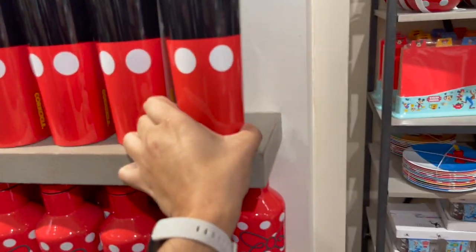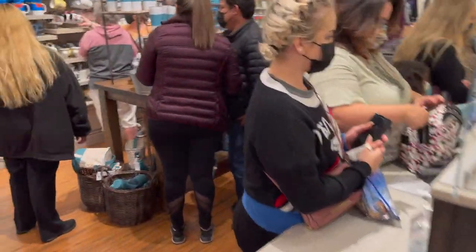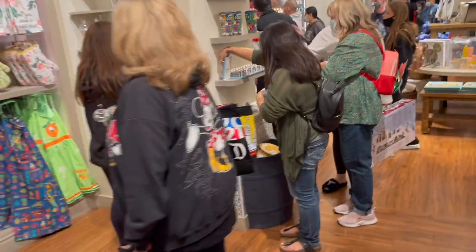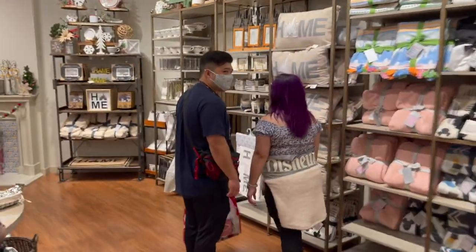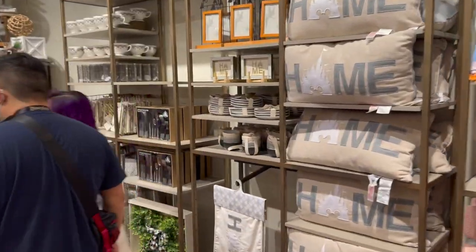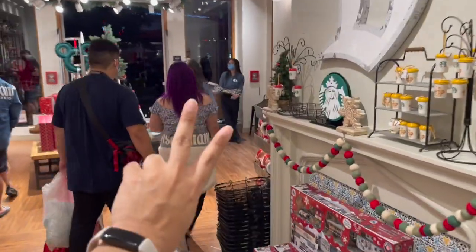It's really packed in here - I think I'm gonna go ahead and get out of here. If I break something... it's getting really packed. But this was the entire Mickey Home collection - I'll see you guys in the next one. Merry Christmas and happy holidays, bye!